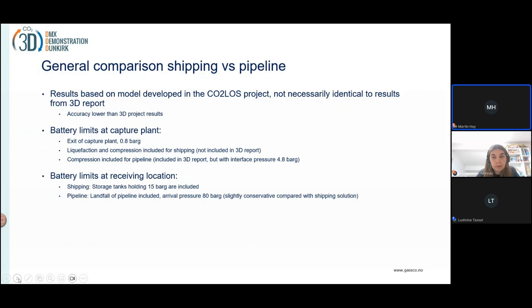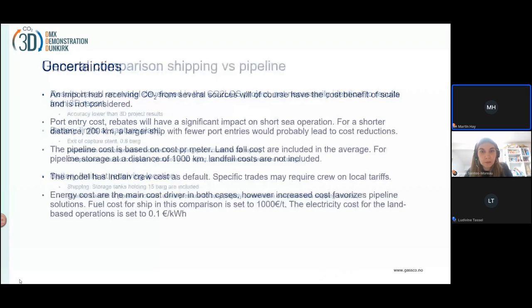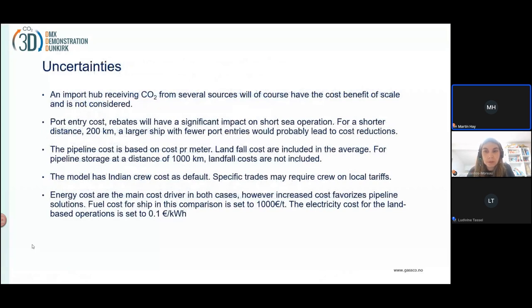Also take into account the battery limits at capture. An import hub receiving CO2 from several sources will of course have a cost benefit of scale — this is not being considered. Port entry costs — both at Rotterdam and Dunkirk — have a significant cost associated with them. We may get discounts that can make the shipping solution cheaper.